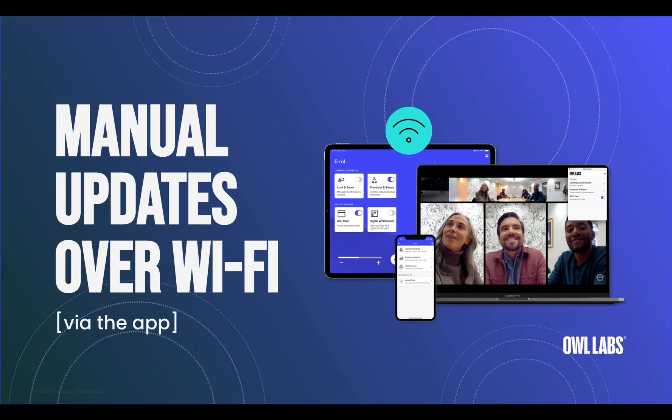Then you can open the Meeting Owl app on your smartphone, tablet, or computer. Always make sure that your app is updated to the latest version by checking in your device's app store.